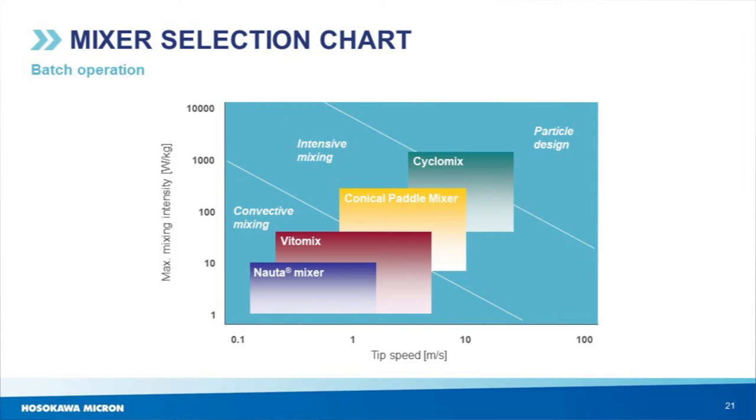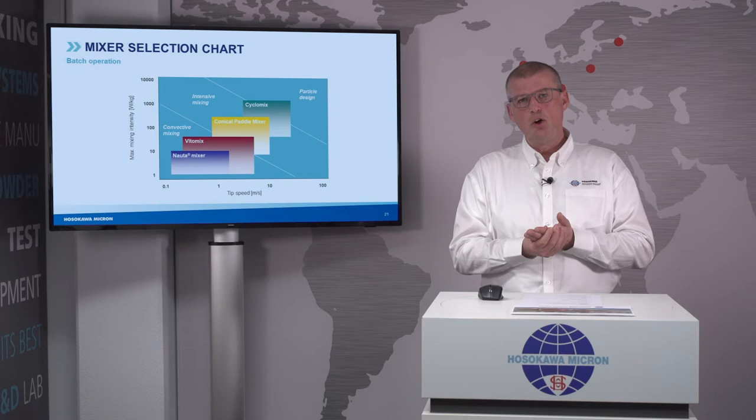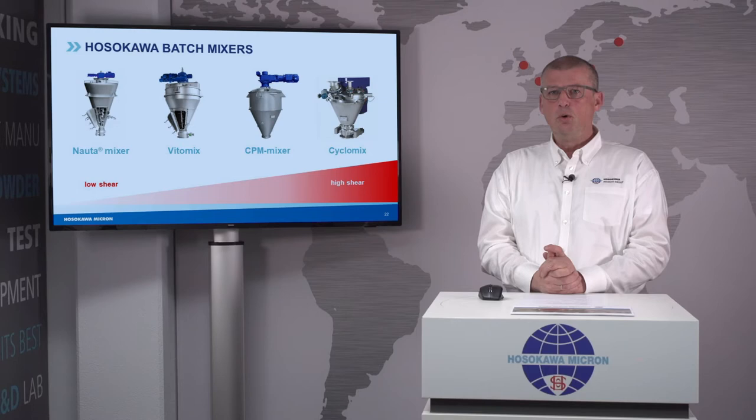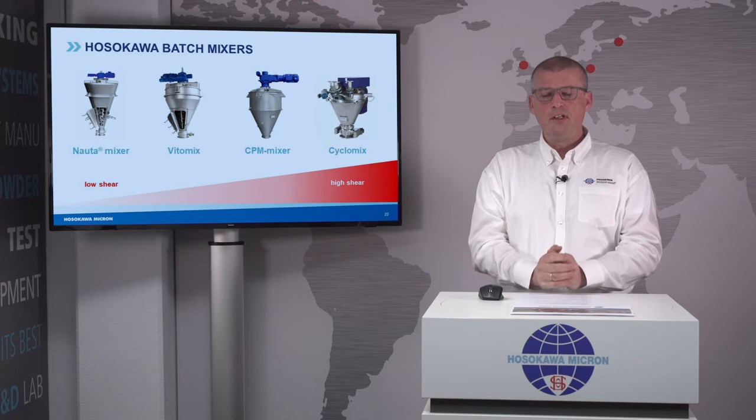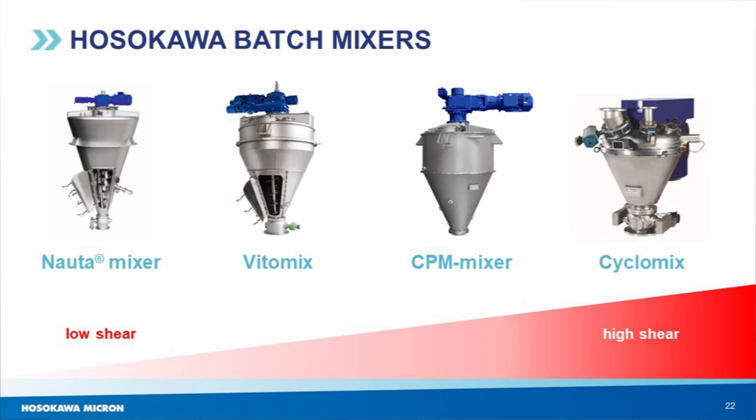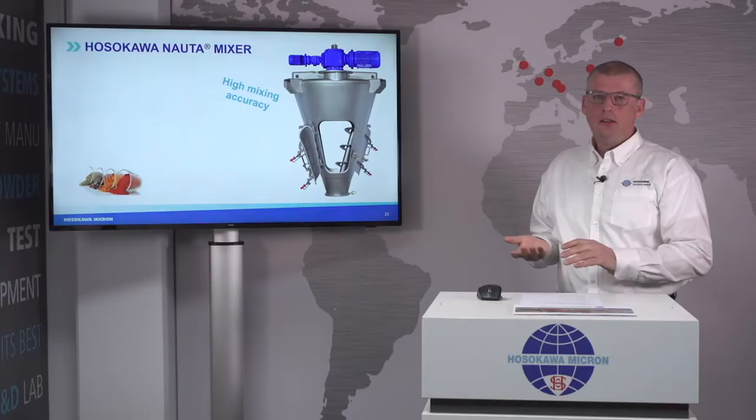On this graph you see the Hosokawa batch mixing technologies we offer. It shows the relation between maximum mixing intensity — the maximum mixing energy the specific mixer can supply — in relation to the speed of the rotating element. Our conical Nauta mixer, well known in mixing of spices, is one of the lowest shear mixers available on the market, very friendly to products. From the Nauta mixer we developed a range of different technologies: the Vitomix, the CPM mixer, and the Cyclomix, each with their own specific mixing intensities.